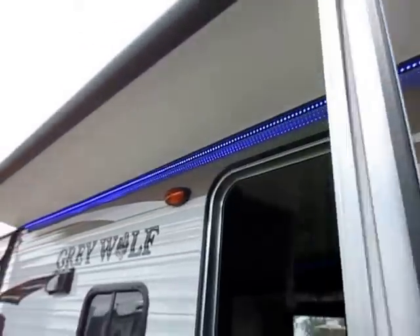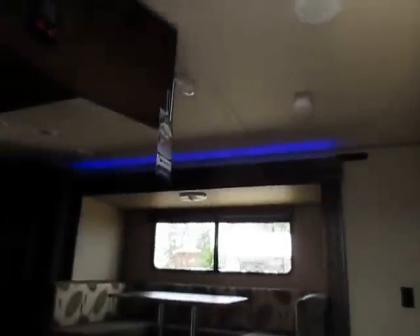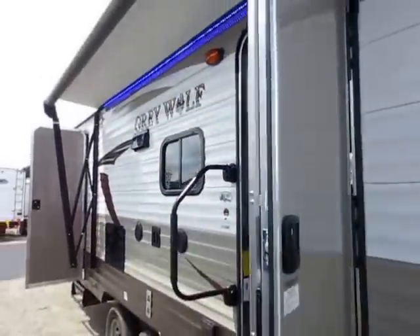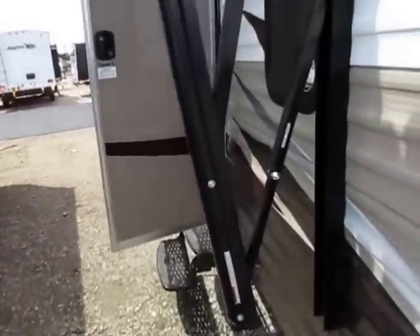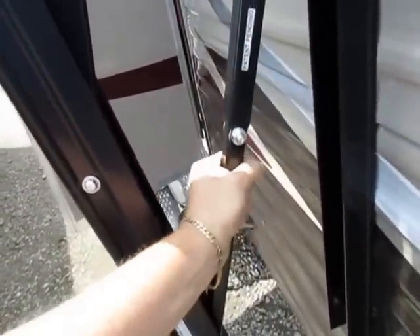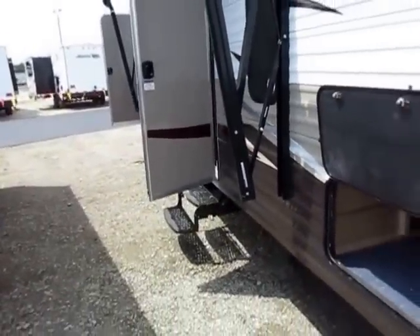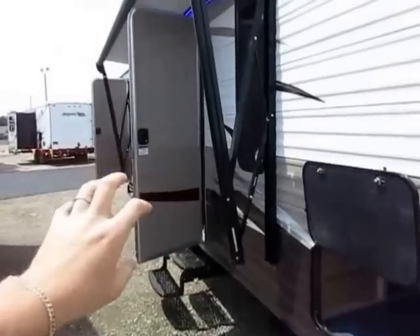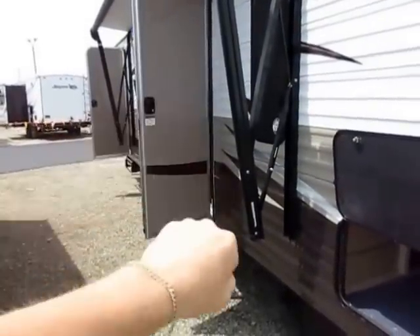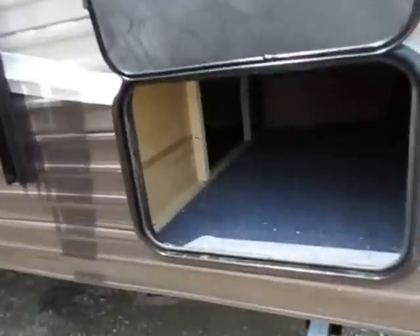We've got a full neon blue light strip going on under the awning, as well as above the slide-out — you can see that glow right there. That's one of those extra things. This is also an easy-adjust awning: you can see how easily I can move that arm right there. That's what pitches the awning, and that's all the harder it is. You don't have to crank stuff, tighten stuff down — just grab the awning, pull it, and now it's on an angle.